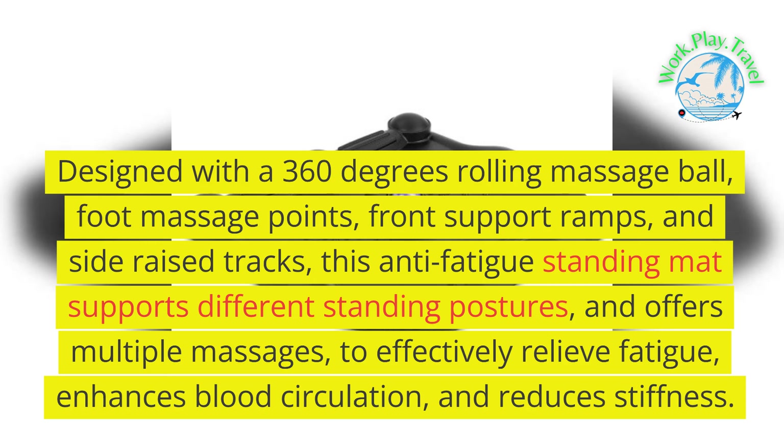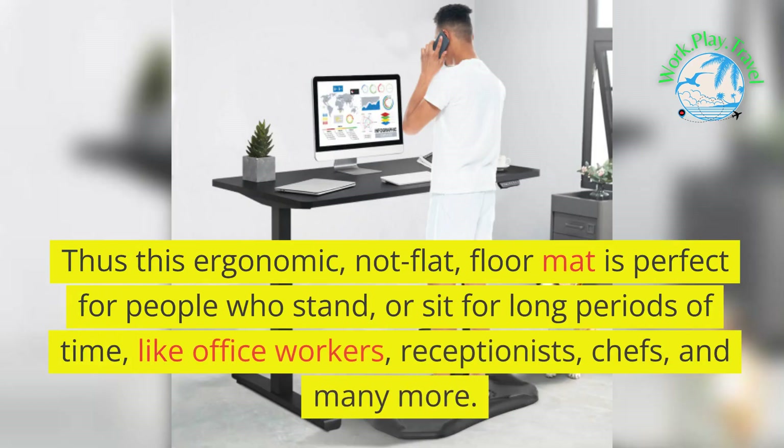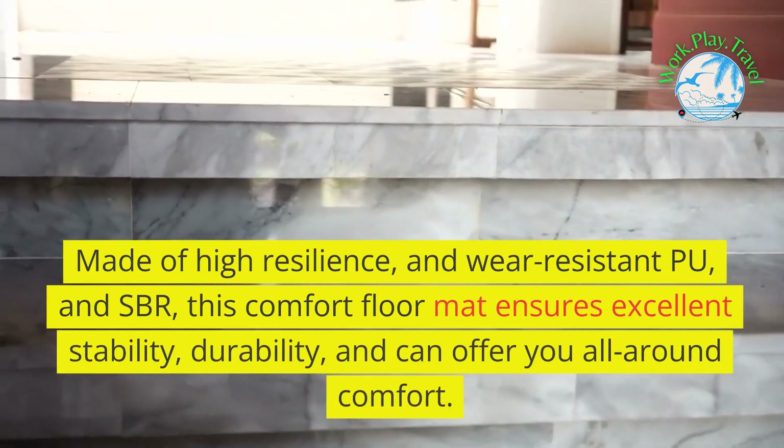It enhances blood circulation and reduces stiffness. This ergonomic floor mat is perfect for people who stand or sit for long periods of time, like office workers, receptionists, chefs, and many more.